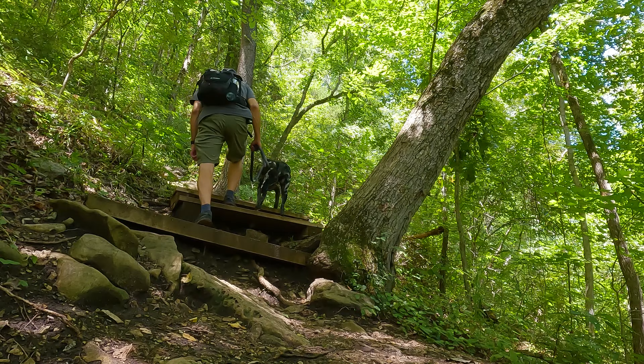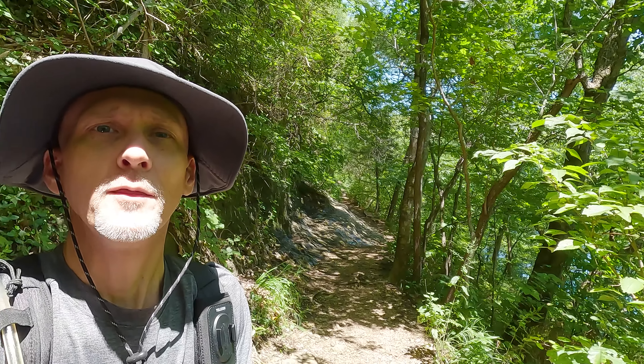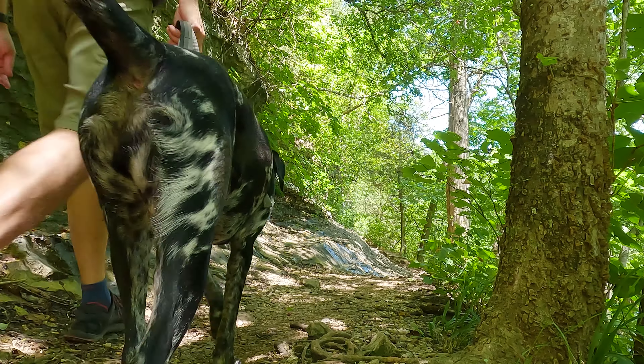We're at a junction here where the stairs will take us back up to the trailhead, or we can take this path behind me — I believe it takes you to a cave.